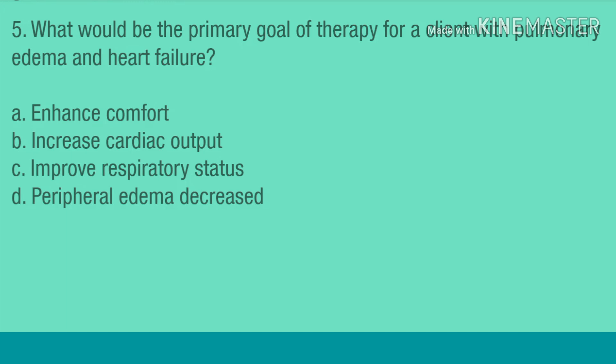Question 5. What would be the primary goal of therapy for a client with pulmonary edema and heart failure? A. Enhance comfort. B. Increase cardiac output. C. Improve respiratory status. D. Peripheral edema decreased.